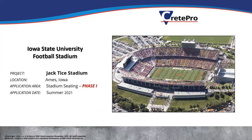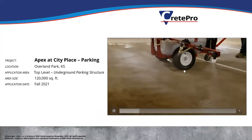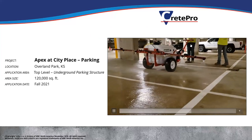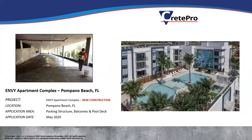Some Crete Pro projects: Iowa State Football Stadium — they did the first phase last summer. The underground parking structure at a condo complex in Kansas City — 120,000 square foot top level, using the spray rig with the 10-foot spray bar that holds a 55-gallon drum. A new construction project in New York with surface and underground parking done in 2020. And an apartment complex in Pompano Beach, Florida where they did the parking structure, the balconies, and the pool deck — all done with Crete Pro.